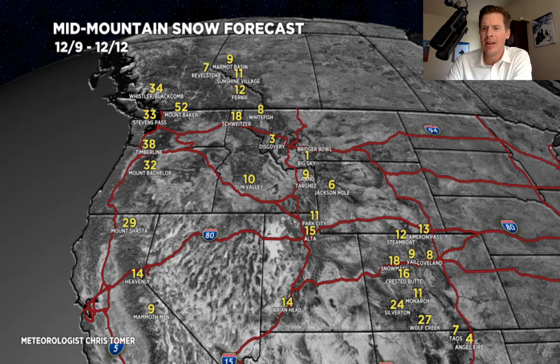The big numbers are western slope Colorado and the western slope down through the San Juans, where one to two feet will be. Utah will do well — a foot plus.